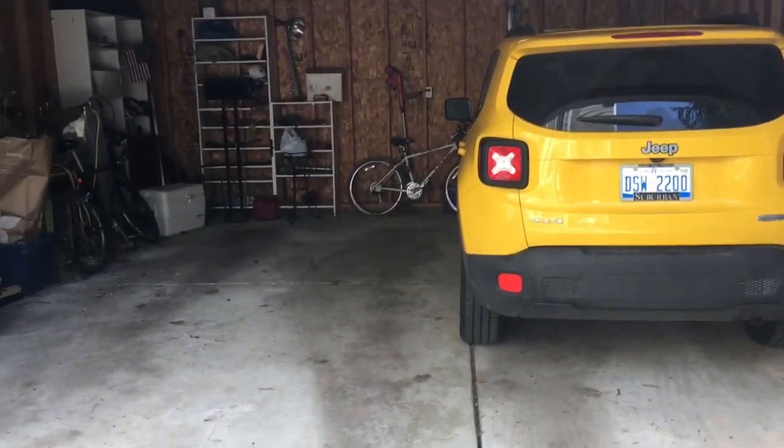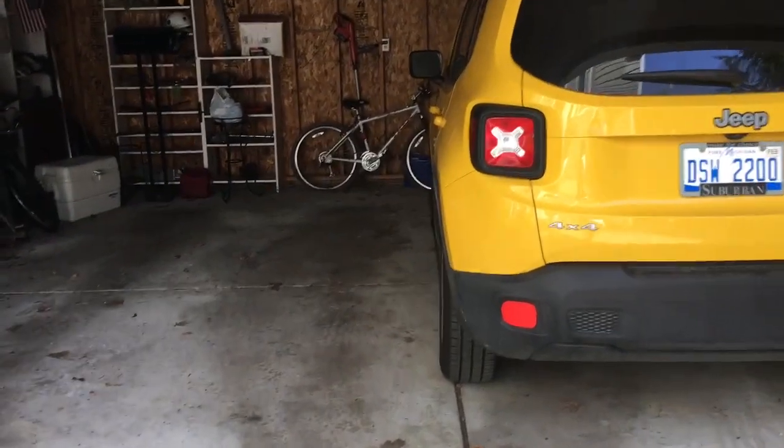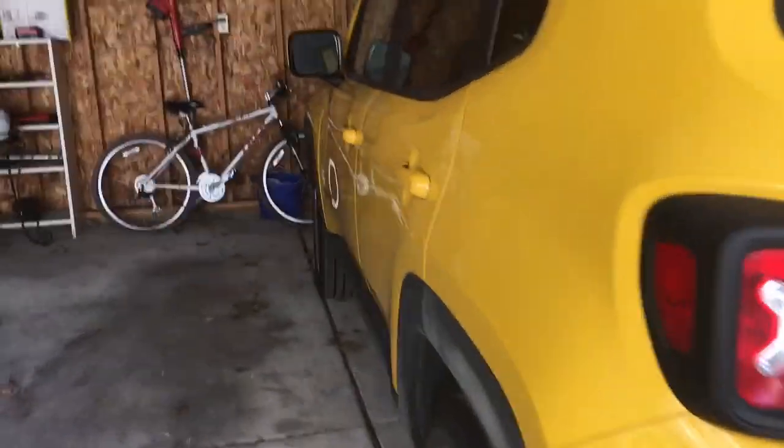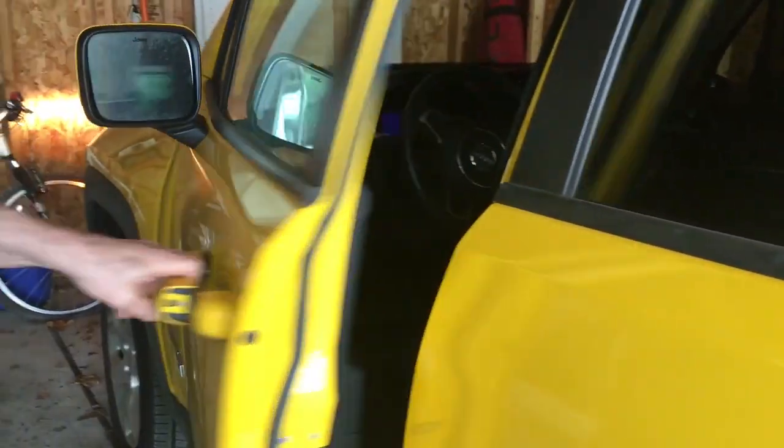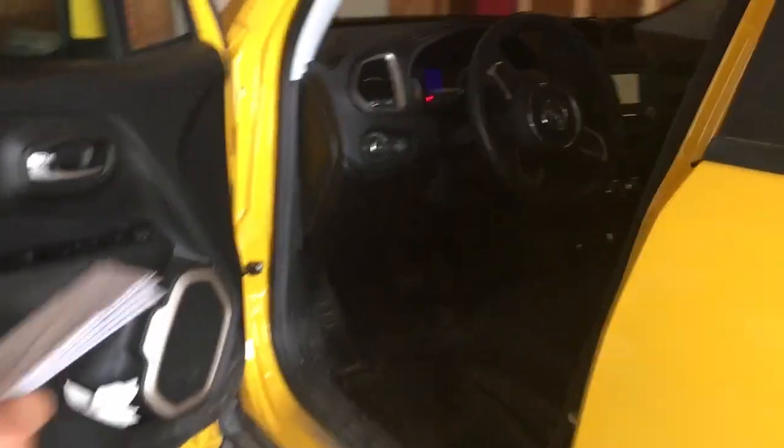Let's watch grandpa open that door. Let's walk into the fire station — we're gonna watch grandpa open the door. There, he just did it. There's the inside, he's gonna get in.